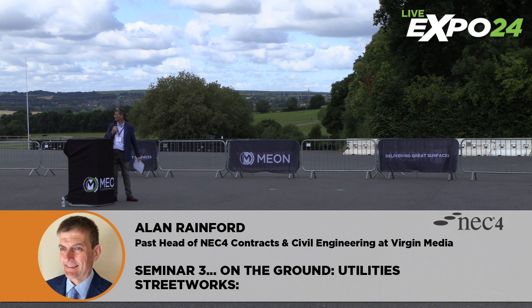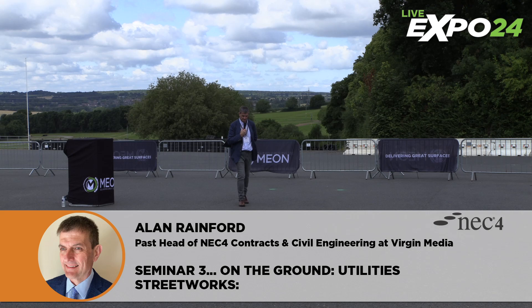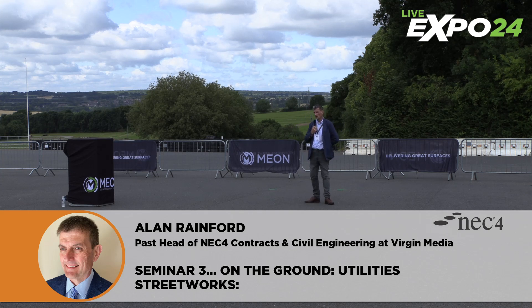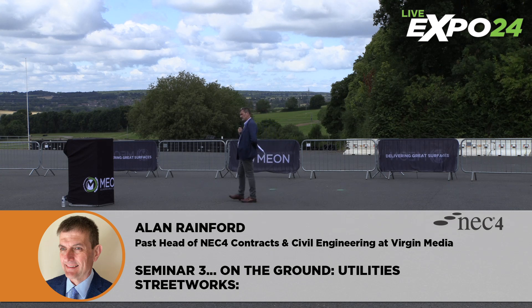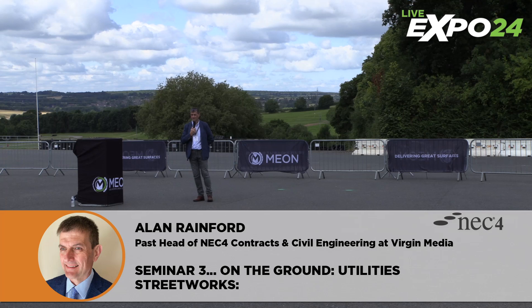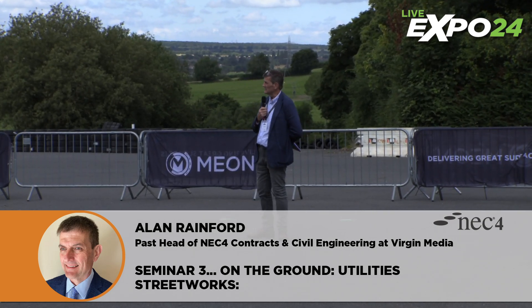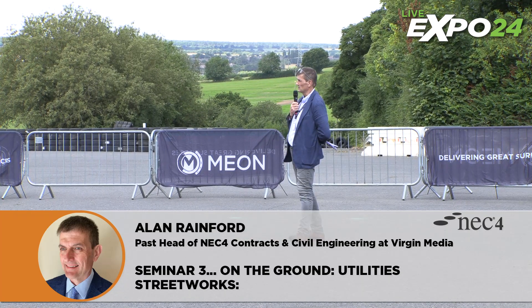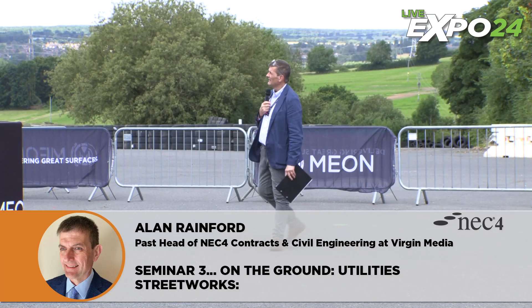In terms of our challenges, we are in the main private companies. There is a lot of topical discussion about Thames Water at the moment — privately owned, financing debt repayments. So we have private companies working in the public highway and there is a disconnect between what we can do and what we're allowed to do. We've got a few challenges to get over to get into the highway. We've got to occupy the highway in the first instance — that means permits and lane rentals in England particularly, not so in Scotland.